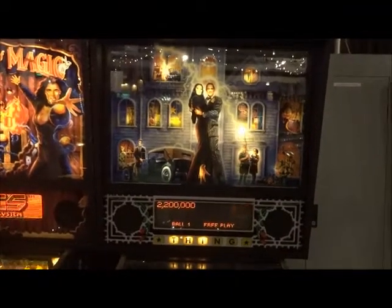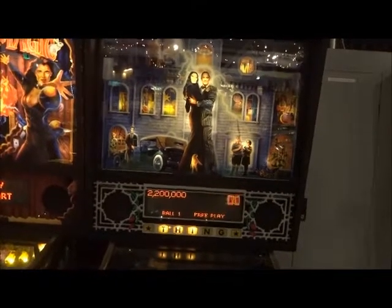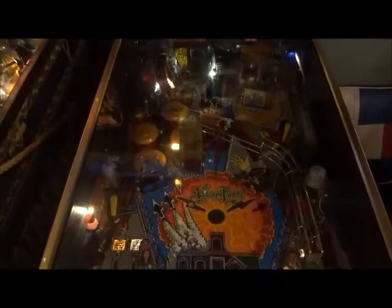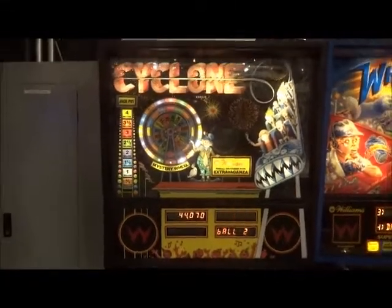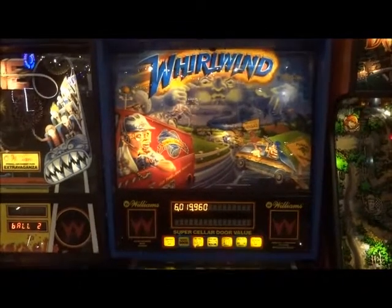Kind of like the original movies in a way, especially the old ones. Never get tired of that one. This one came out in 1994. Then we have Cyclone from Williams, 1988. Whirlwind, 1990 from Williams.